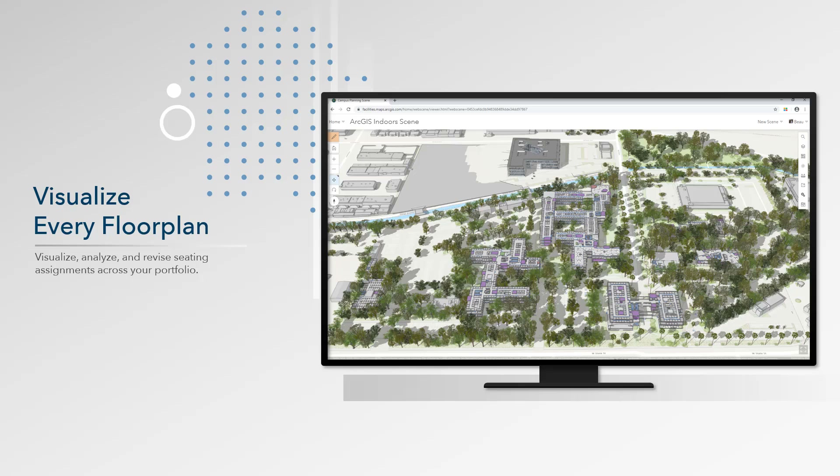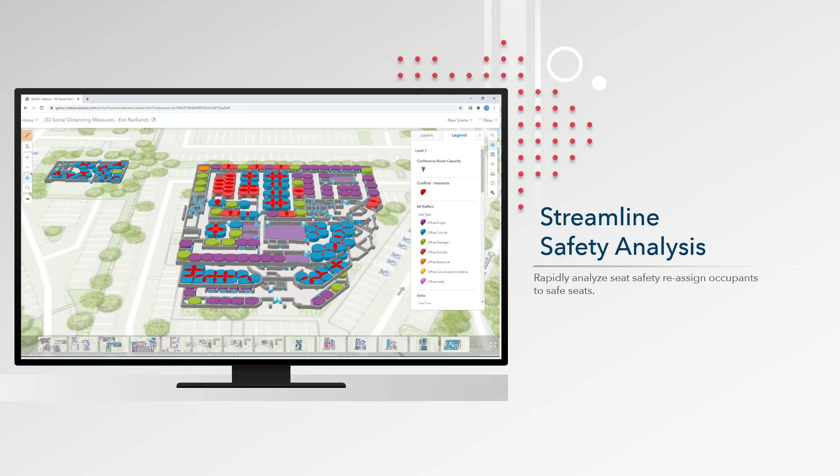Operationalize your CAD and BIM for reuse across any business process. You can eliminate tedious individual analysis of each seat across every floor. ArcGIS Indoors tools are configurable to your organization's preferred social distance measures and can run on every seat on every floor, improving the speed of safety analysis. Further refine the analysis by running on specific space types or other attributes such as an occupant's business unit, tenure, or return phase. Use these analyses to reassign occupants to safe seats to ensure their health and safety.